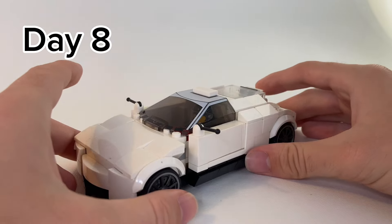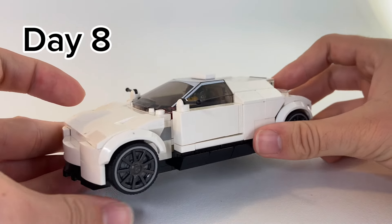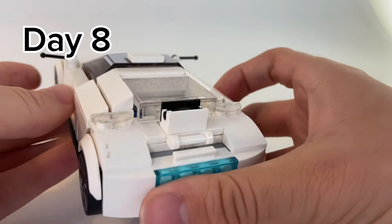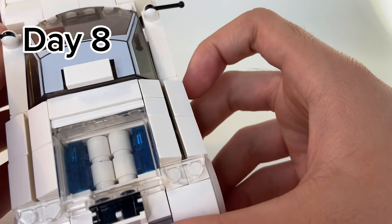On day eight, I built my very first Speed Champions. I've never touched the bricks before to make my own, and this was my first attempt, although it got upgraded in a later video I'll talk about soon. This was definitely a fun video, and I added all sorts of my own details, including this beautiful rear view.